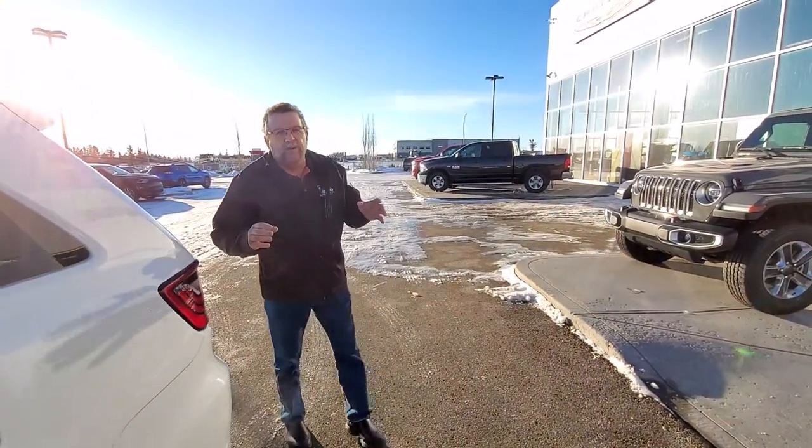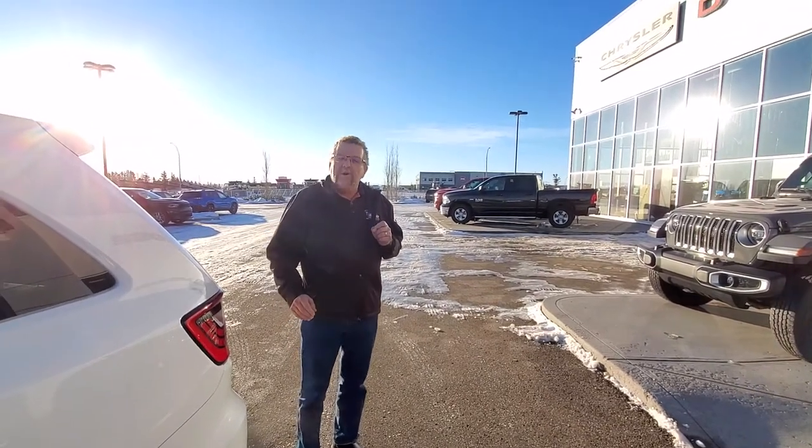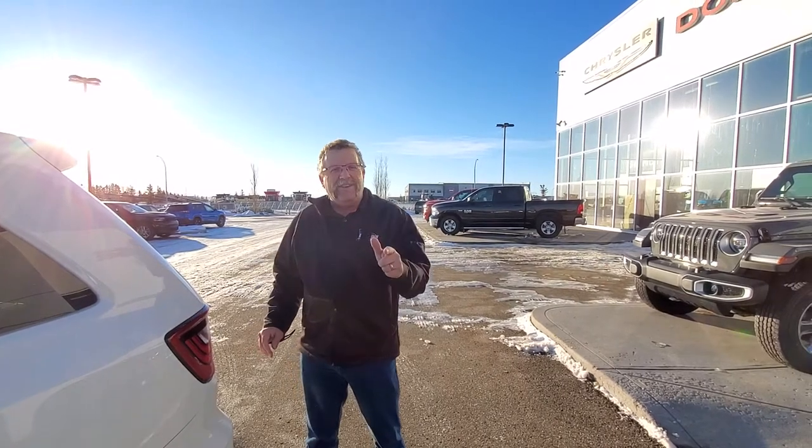What more can I say about the RT Durango? You also got the MDS on that 5.7. So when you're ready for your Durango, where are you going to go? Mountain View Dodge. Who are you going to see? Me, Steve McFarland. Have a great day.